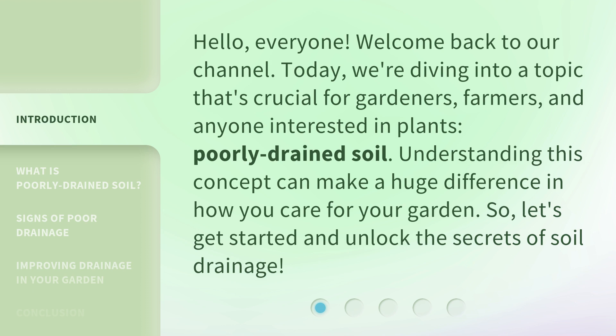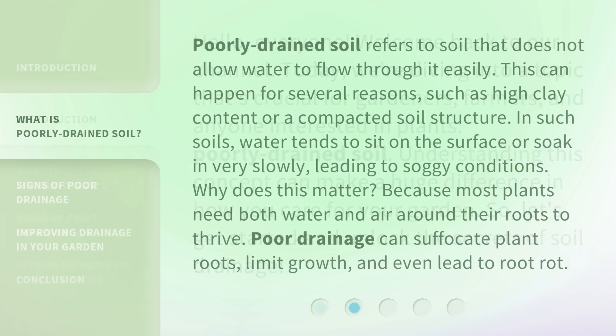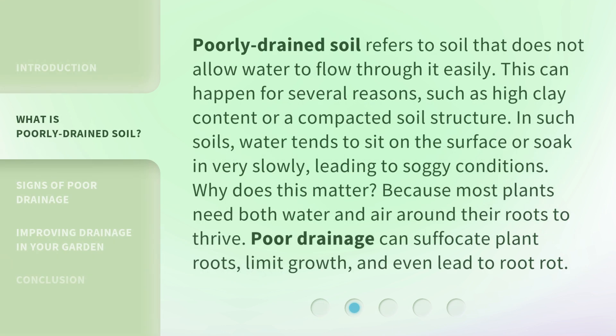Poorly drained soil refers to soil that does not allow water to flow through it easily. This can happen for several reasons, such as high clay content or a compacted soil structure. In such soils, water tends to sit on the surface or soak in very slowly, leading to soggy conditions.